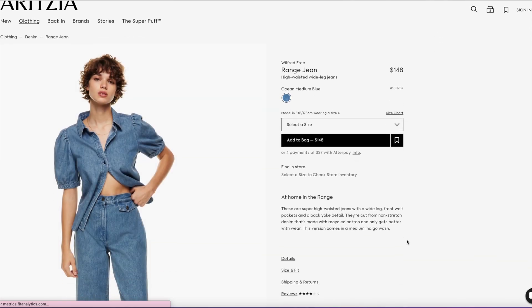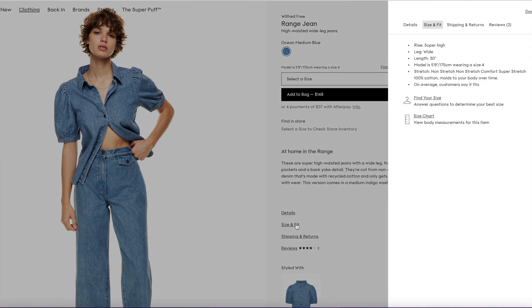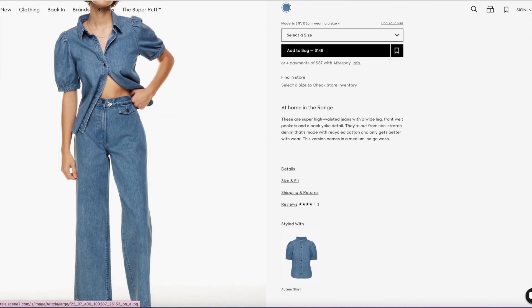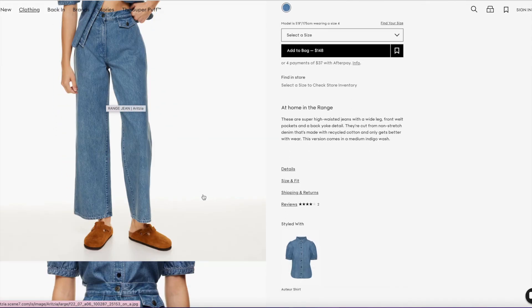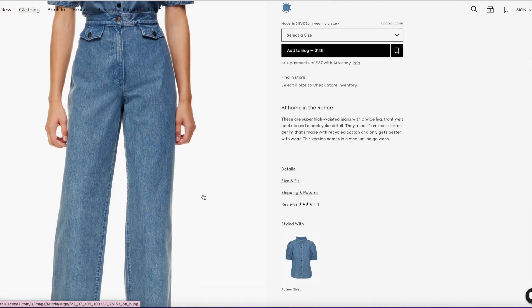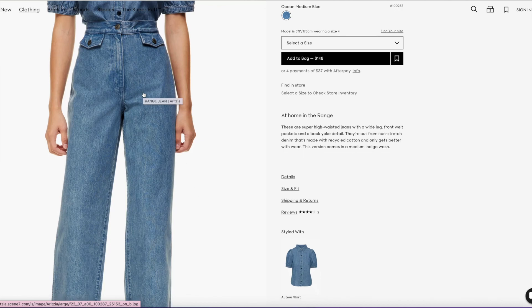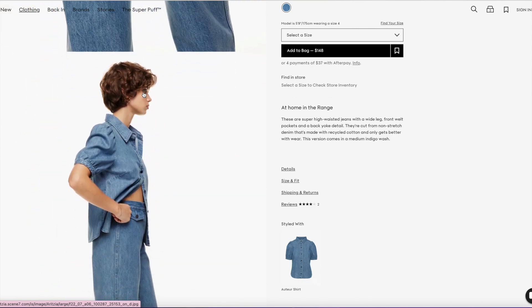I think the pant is super cute — high-waisted, wide-leg jean in the same exact color and wash. The 30-inch inseam might be slightly long on me, which sucks a little. But it says super high-rise — if you look at the model, it's above her belly button. When you tuck in the shirt, it kind of looks like a denim jumpsuit, so I think that might be why I was super drawn to it.